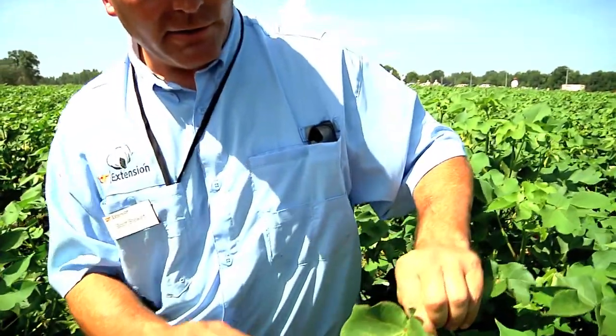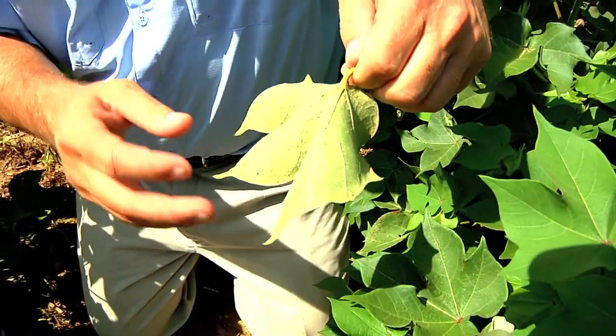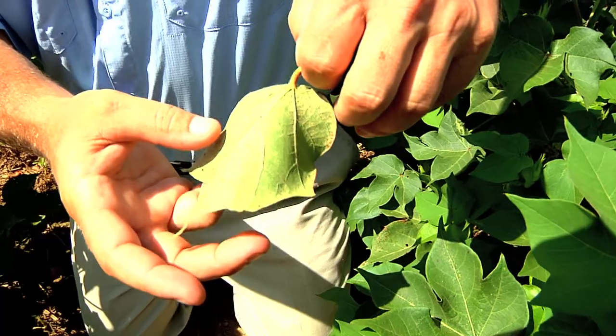If I pull this leaf that we looked at here on the top, it almost looks pretty. But if you turn it over, you can see all that gray hash — the work of spider mites.